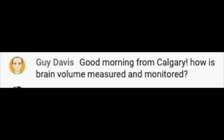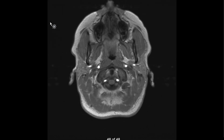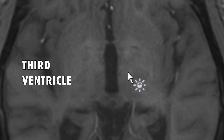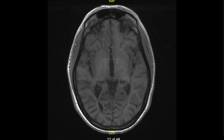Guy Davis writes: how is brain volume measured and monitored? I'll share my screen and explain two different ways we measure brain volume — the poor man's way, which is available with every MRI, and a fancy new way. The poor man's way involves measuring the third ventricle, which is a space in the center of the brain. If there's accelerated brain volume loss or brain atrophy, this structure will get wider faster than it's supposed to. You take a measuring tool, measure across the widest point, write that number down, and on future MRIs measure again to see if it's getting bigger and how fast.